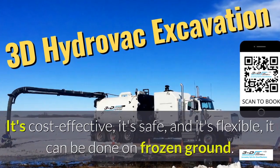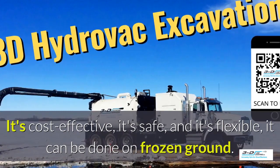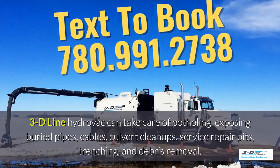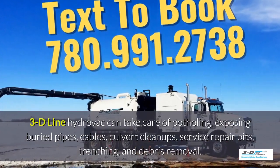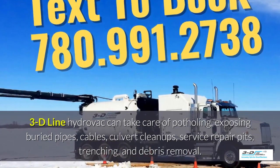What are the benefits of 3D Line Potholing? It's cost effective, it's safe, and it's flexible. It can be done in frozen ground, up to 40 below zero. 3D Line Hydrovac can take care of potholing, exposing buried pipes, cables, culvert cleanups, service repair pits, trenching, and debris removal.